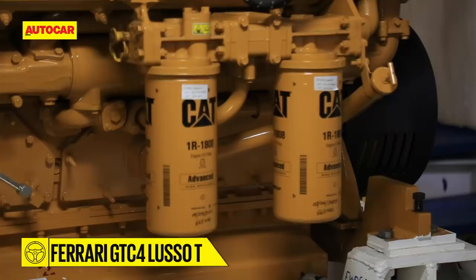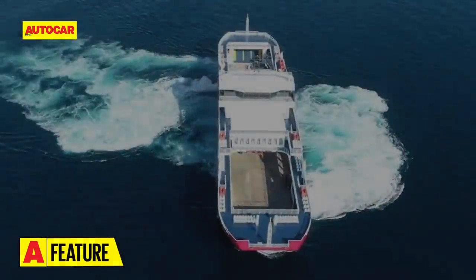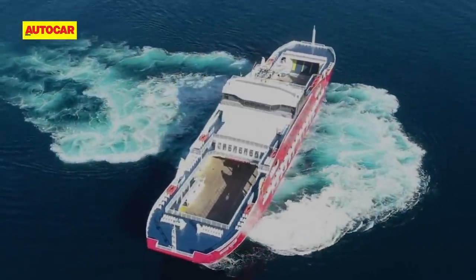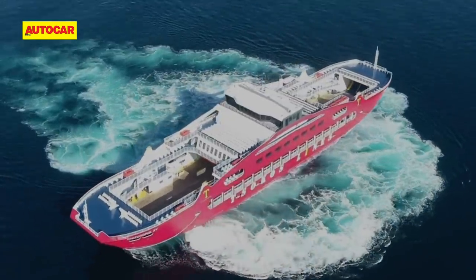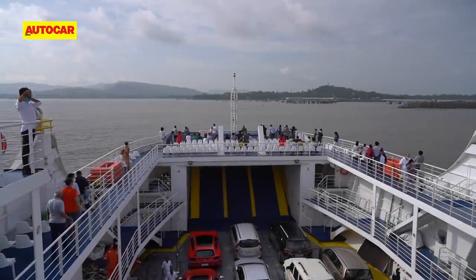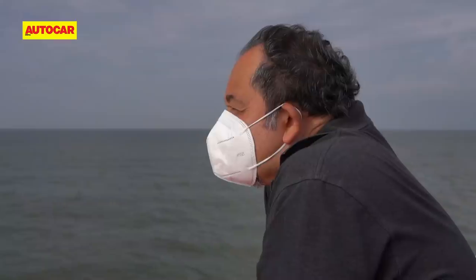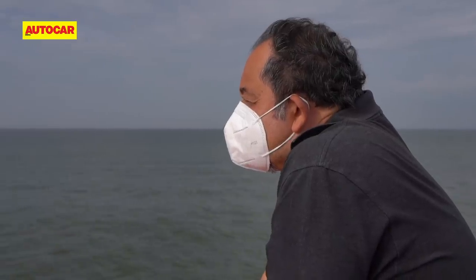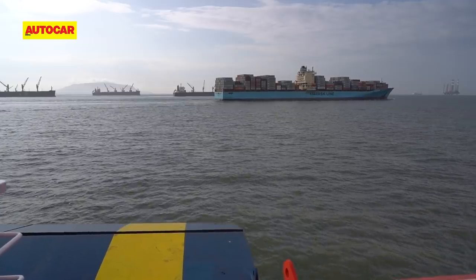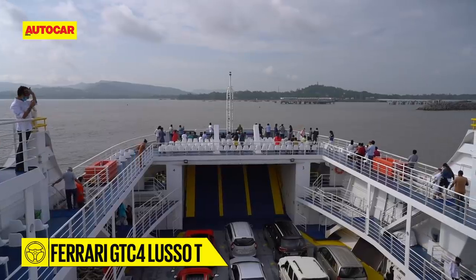Each of the Caterpillar V12 diesels puts out approximately 660 horsepower, and should the captain want, he can do a pirouette and spin the boat around its own axis. While the top speed of 12 or 15 knots doesn't sound very fast, we are soon on our way, enjoying the vistas of the city drifting past. This really does feel special as we sail south and east — instead of battling traffic, we are enjoying a visually arresting cruise and, as ever, this sea breeze is just invigorating.